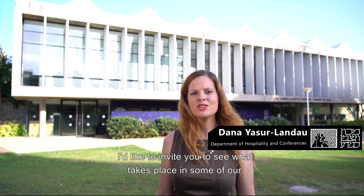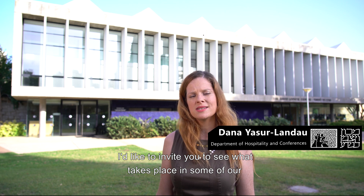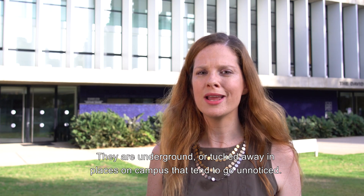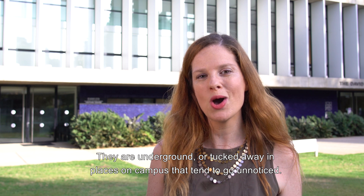Hi, for today's tour I'd like to invite you to see what takes place in some of our special labs that aren't immediately visible to the eye. They are underground or tucked away in places on campus that tend to go unnoticed.